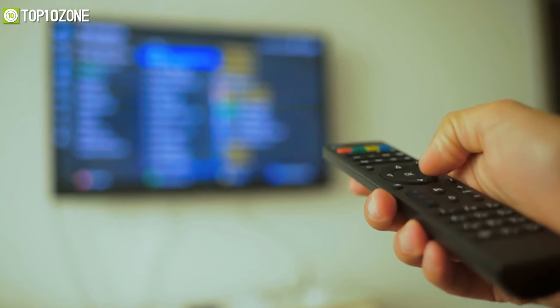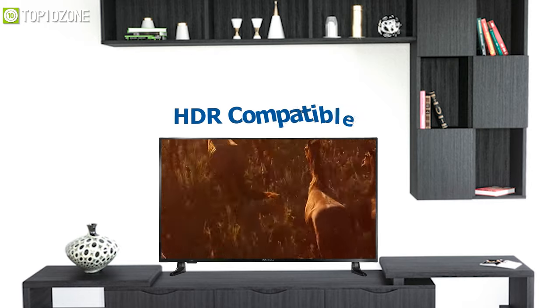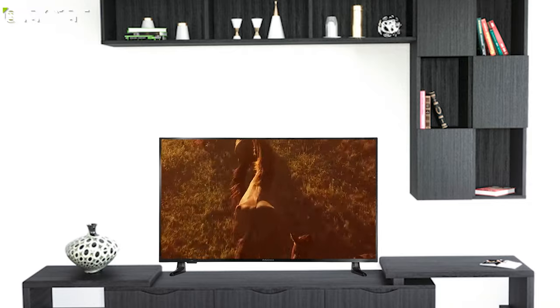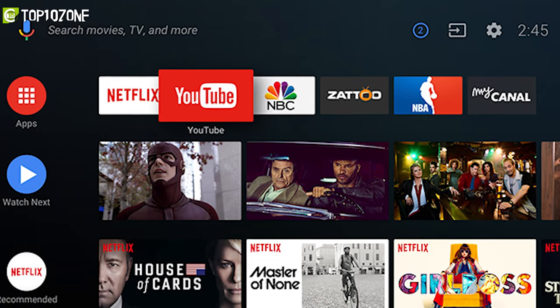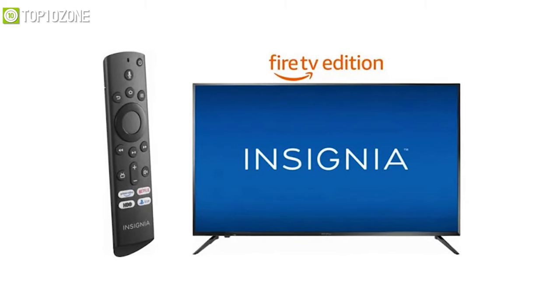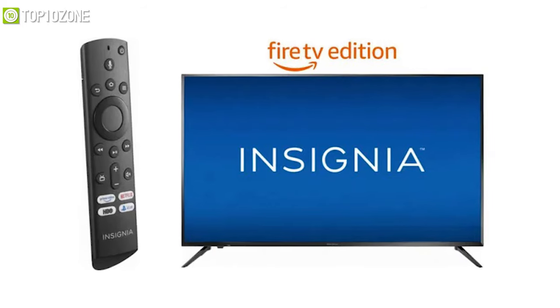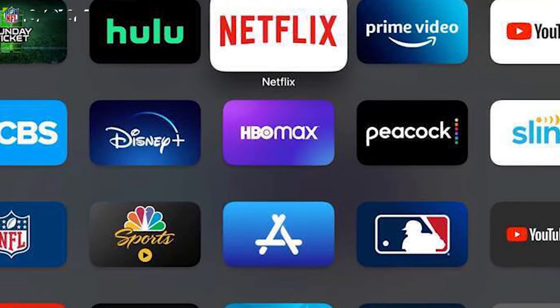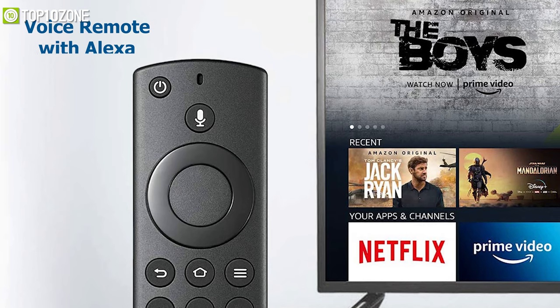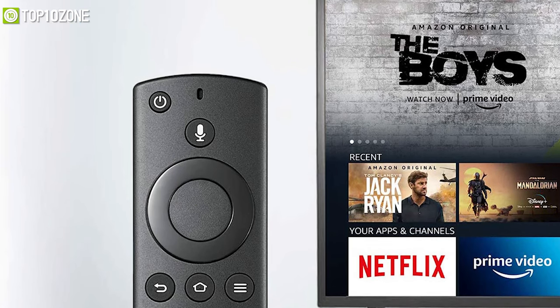This TV is also HDR compatible, allowing you to enjoy HDR movies and shows. Plus, your TV keeps getting smarter through frequent updates. This unit is the Fire TV edition which brings together live TV and all your favorite streaming services on the home screen, while a voice remote with Alexa lets you do almost everything using only your voice.